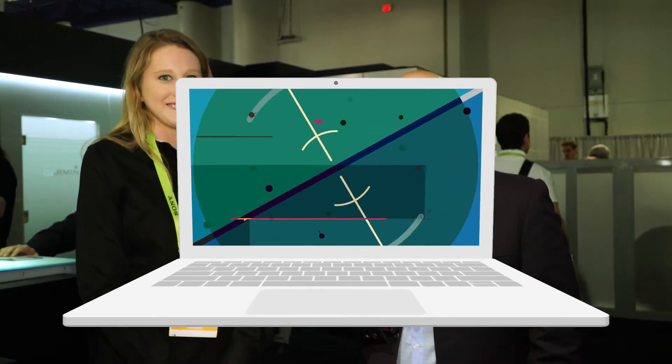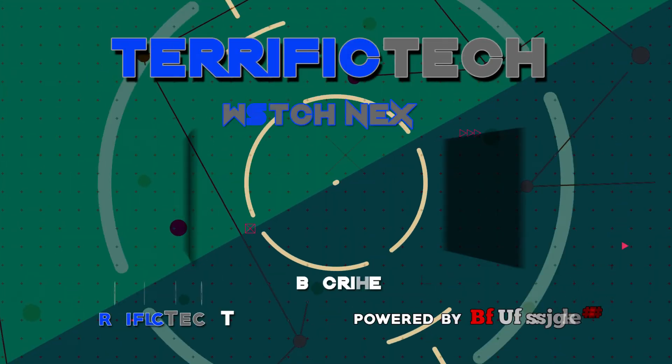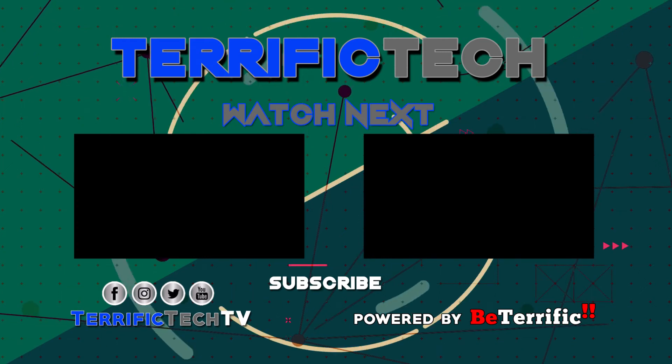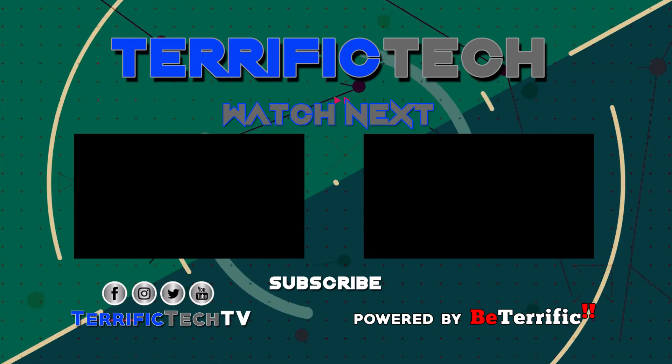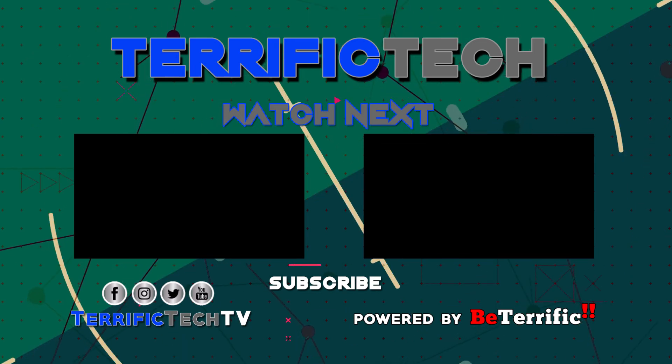Thanks, Kirsten. Really appreciate it. She's Kirsten, I'm Michael. You're terrific. Until next time, be terrific. We'll see you next time.